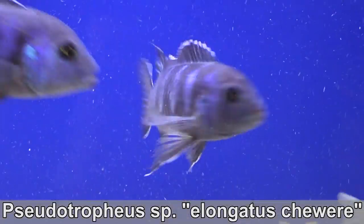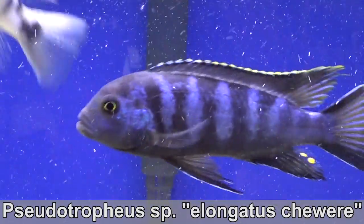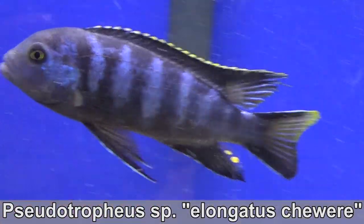Starting off with the Lake Malawi Mbunas. For some of these, I ordered them in two sizes — adults are about four inches long and juvies are about two inches long.